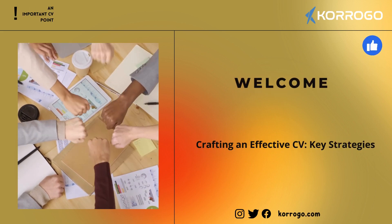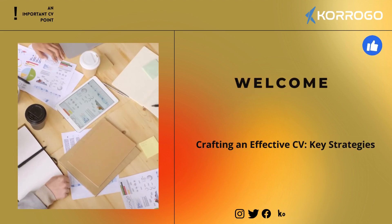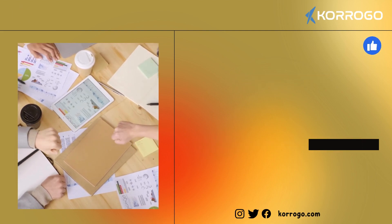Hello, welcome to Kuroko YouTube channel. Today we will talk about crafting an effective CV — key strategies. If you like it, don't forget to like and subscribe. Let's start.